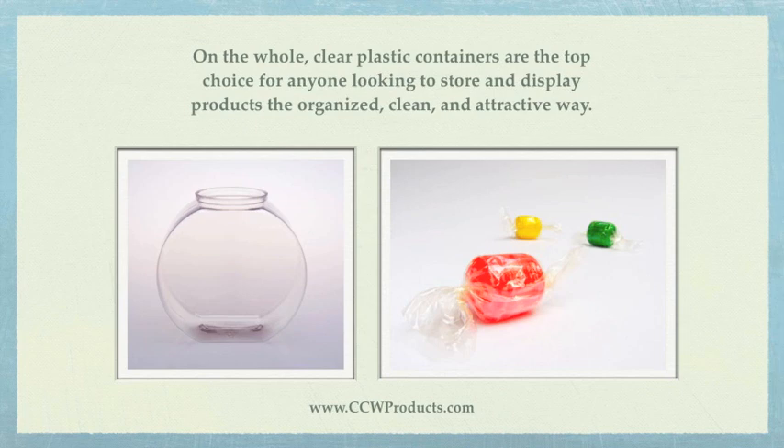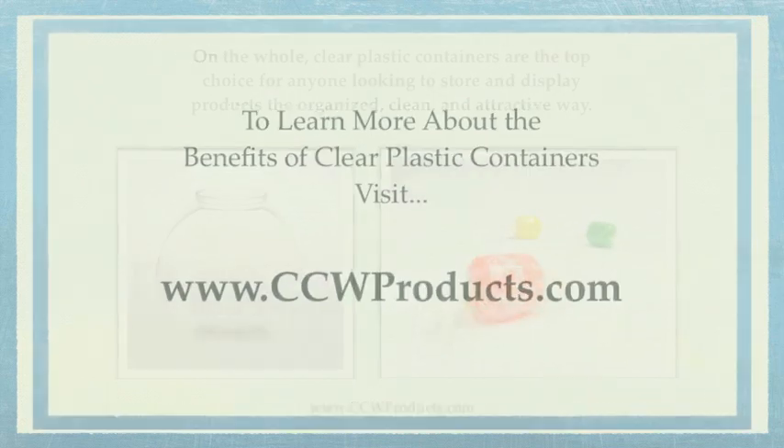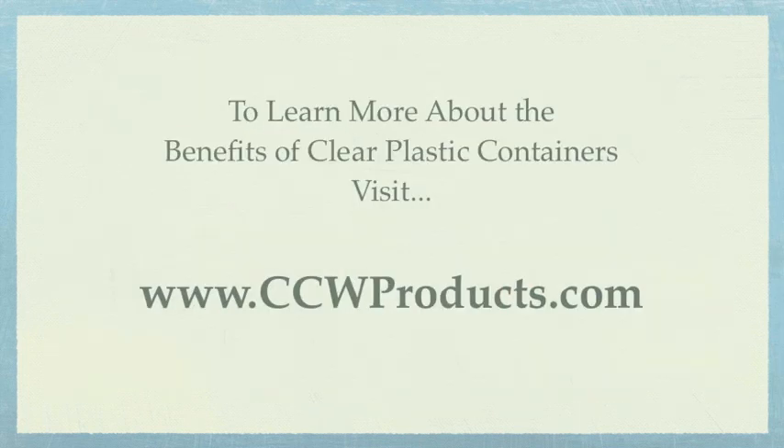On the whole, clear plastic containers are the top choice for anyone looking to store and display products the organized, clean and attractive way. To learn more about the benefits of clear plastic containers, visit CCWProducts.com.